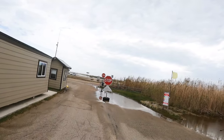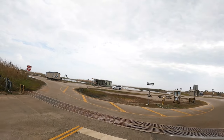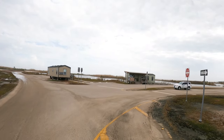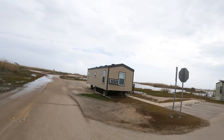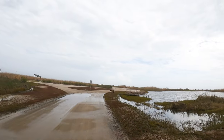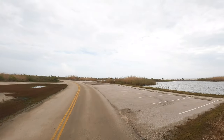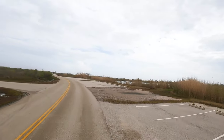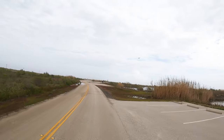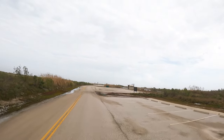Sea Rim is right down the way from the Sabine Pass. It's not a real big Texas State Park, but it is one of three that are actually on the beach proper. Texas is unique in that most of the beach is public property and you can actually drive on most of the beach.